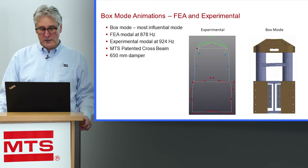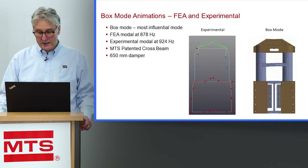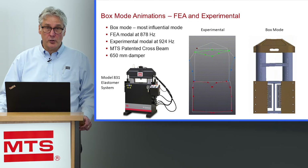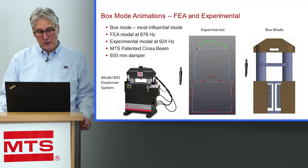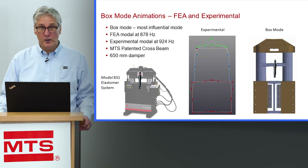This type of frequency in a damper test system is really unheard of. We achieve these type of frequencies in our elastomer test systems, but in the elastomer test system the cross head cannot go up high enough to enable testing a damper. An elastomer test system is primarily made for testing motor mounts, which are very small compared to a damper. So achieving this high box mode along with the ability to test such a tall specimen was quite a challenge.